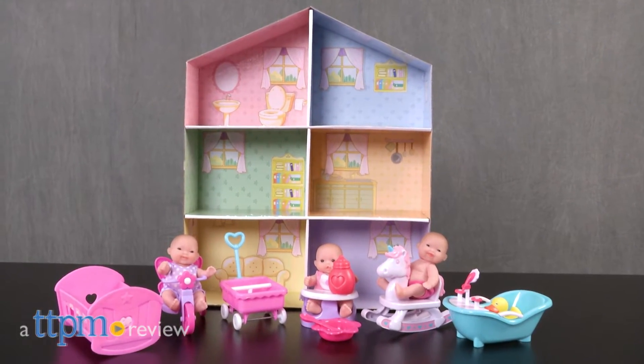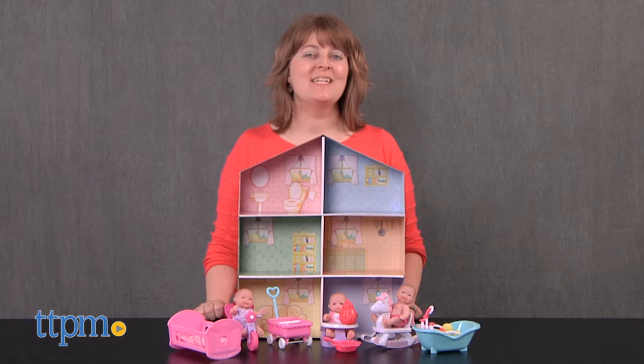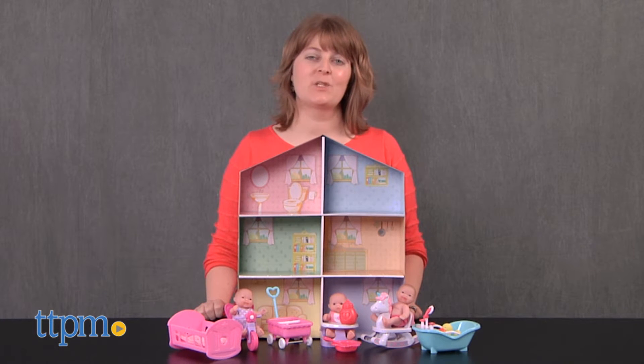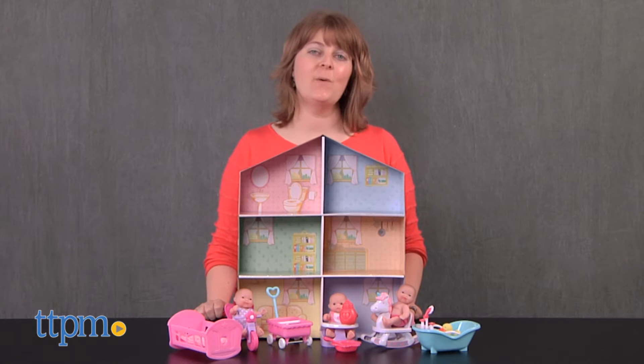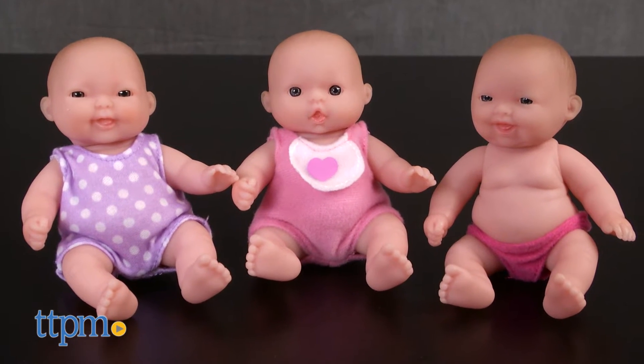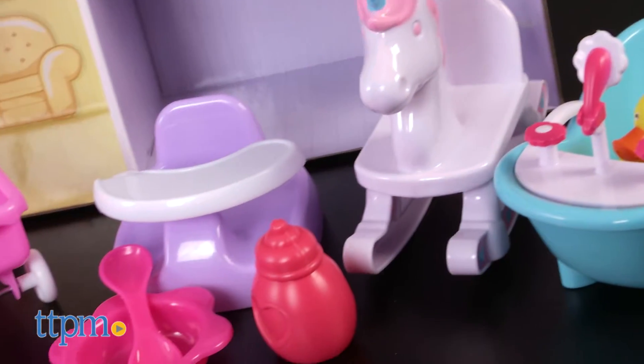There's lots to love with these dolls. Hi, I'm Laurie from TTPM and this is Lots to Love Babies, 5-inch Dolls and Accessory Playhouse Gift Set from JC Toys. It comes with three 5-inch all-vinyl baby dolls that are all in a seated position with moving heads and arms.